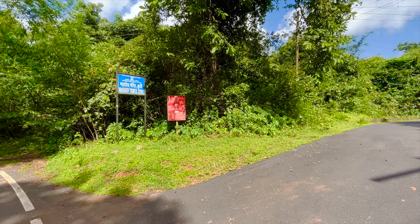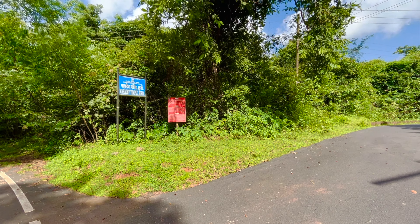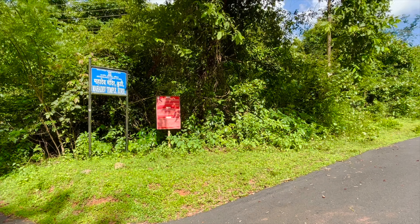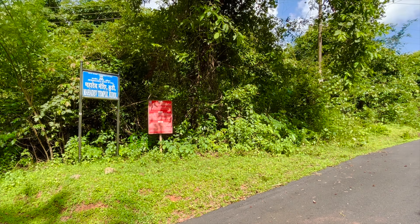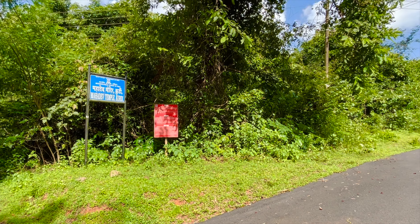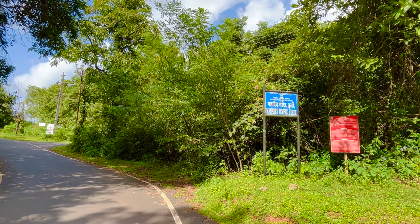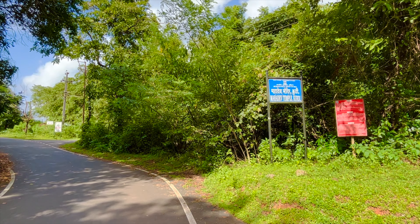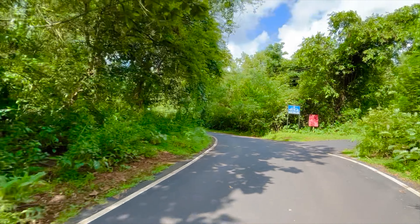As I mentioned, Google Maps is showing the wrong location of the Salaulim Dam, so do not follow that. Instead, we found out that there is a Mahadev Temple near the Salaulim Dam. You can put its location in Google Maps and come over here. From here, go straight and you will find a board saying 'Salaulim Dam 250 meters,' and from there you will reach the dam directly. We will put the location of this temple in the description box.